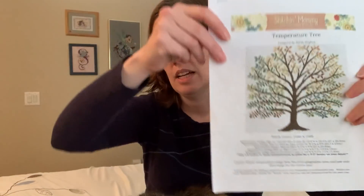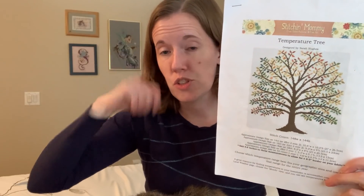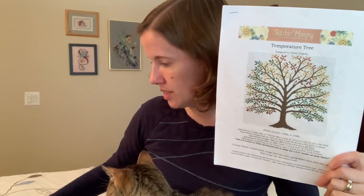My travel stitching — or mostly TV stitching now — is my temperature tree, which is almost done. Just a few more leaves. This is the one I've been doing this past year and it's looking really good.